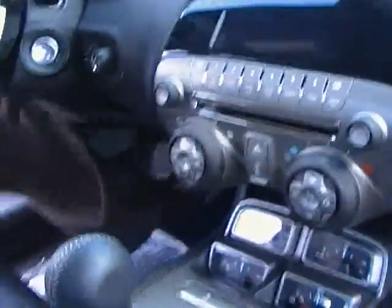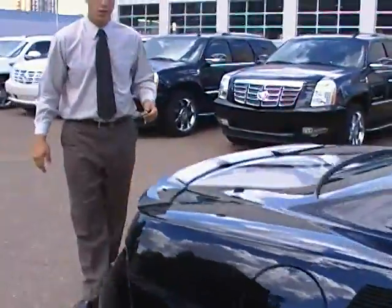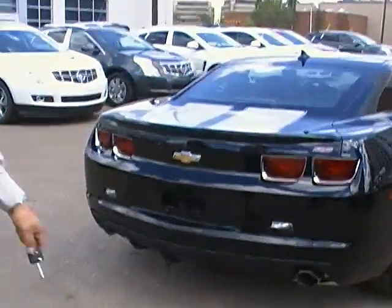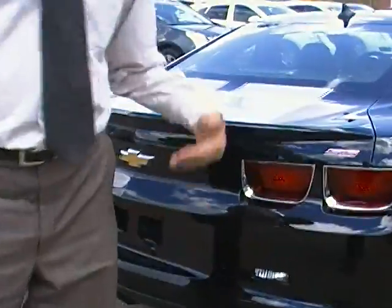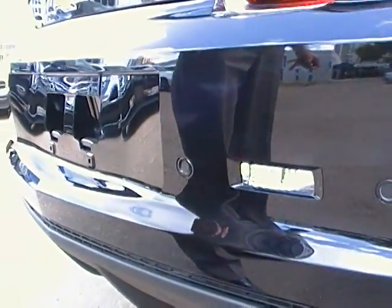Stepping out of the vehicle and moving to the rear here — as you may already know, the 2010 Camaros in early production did not have rear-view backup sensors. The 2011 does have them. Always nice to have that safety feature on a performance muscle car.